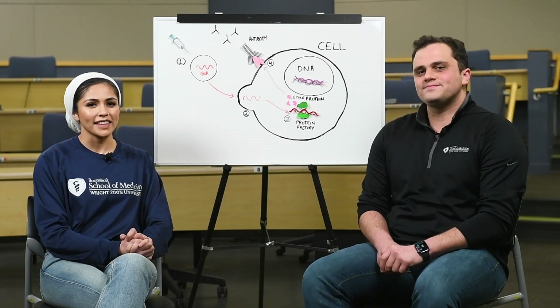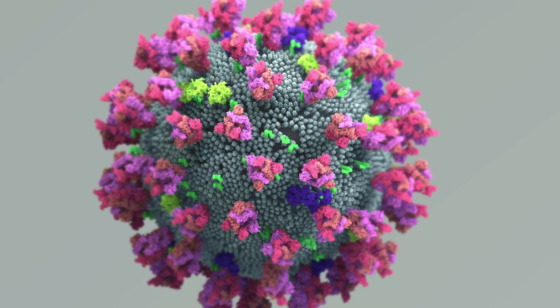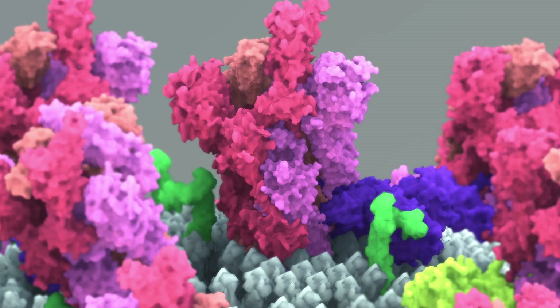A lot of us are familiar with the coronavirus particle with all of its little spikes. Those spikes are necessary to invade our body. So when we target our immune cells towards those spikes, we render the virus unable to infect us.